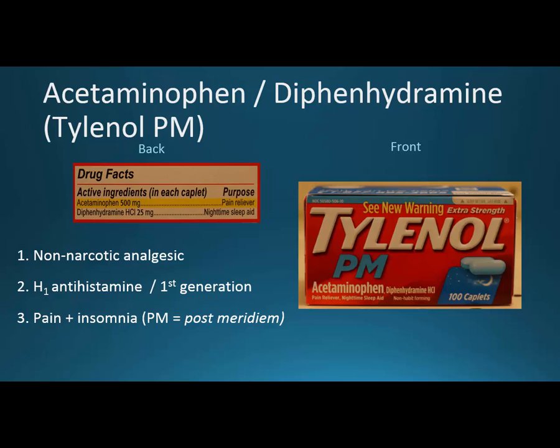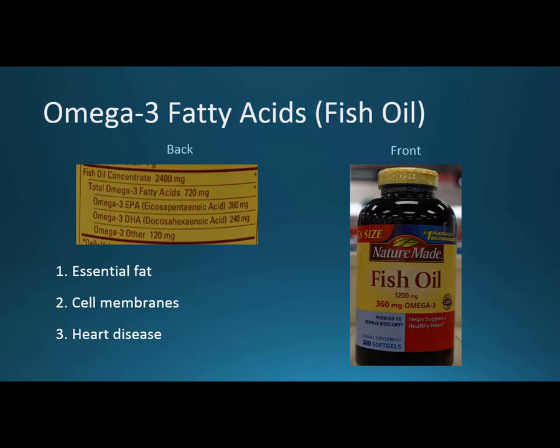Those are the four I would classify under neuro for over-the-counter — most neuro drugs are by prescription, but these help us understand nervous system medications a bit better. For cardio drugs, I've got just a couple that help with cholesterol, and then I'll talk about aspirin — not as an analgesic, but as an antiplatelet.